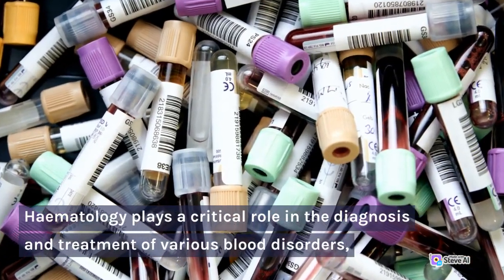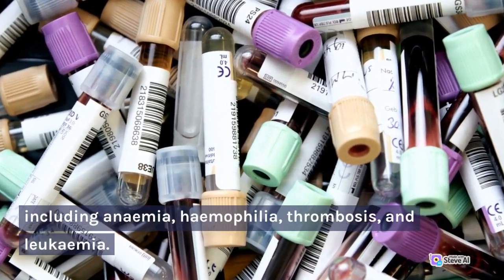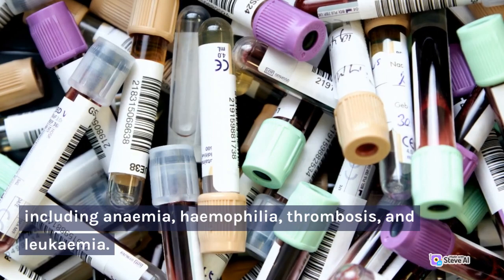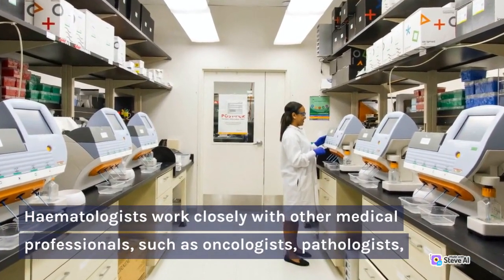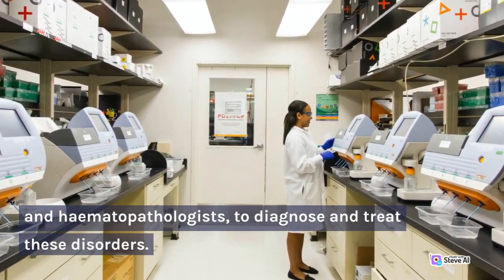Hematology plays a critical role in the diagnosis and treatment of various blood disorders, including anemia, hemophilia, thrombosis, and leukemia. Hematologists work closely with other medical professionals, such as oncologists, pathologists, and hematopathologists, to diagnose and treat these disorders.